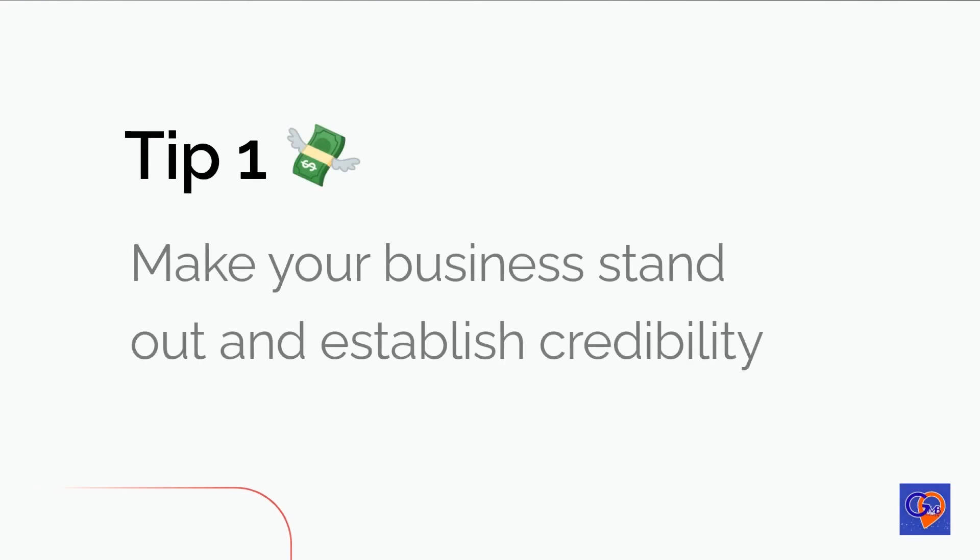Tip 1: Make your business stand out and establish credibility. To make your business stand out on Google My Business, it's important to use original photos rather than stock images. Consider showcasing quality photos of you and your team at work on your business profile and posts. This can help personalize your business and give potential customers a sense of what it's like to work with you, and can also help you stand out from competitors.